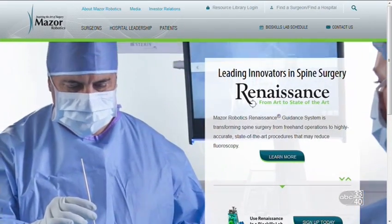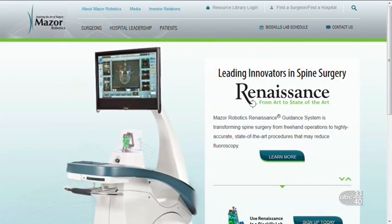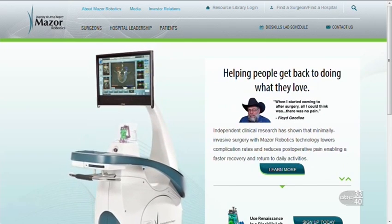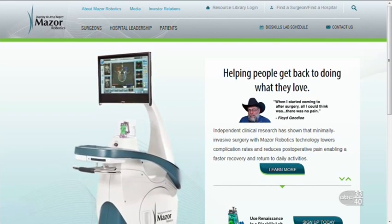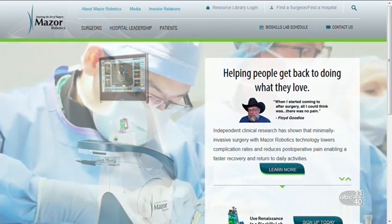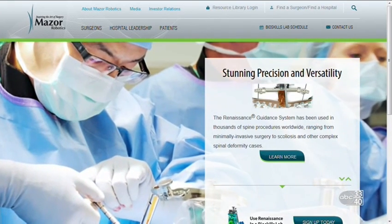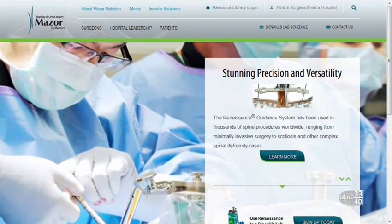Some of the upside includes faster recovery time, minimal scars, and fewer potential complications. That's correct. As far as the people having this done, what's the general age range? All ages — that's correct.